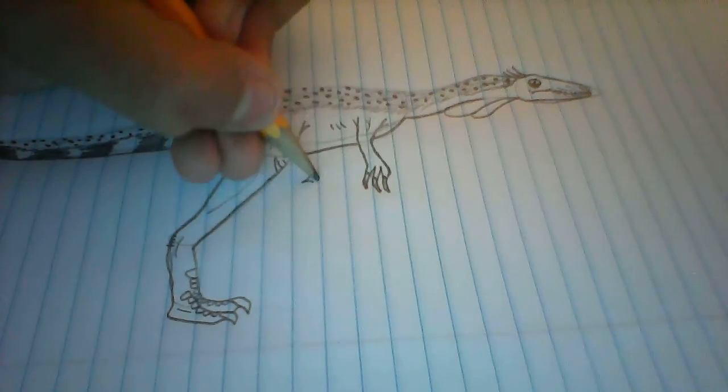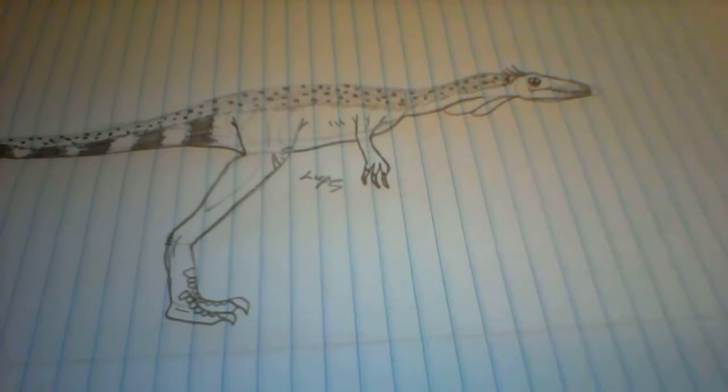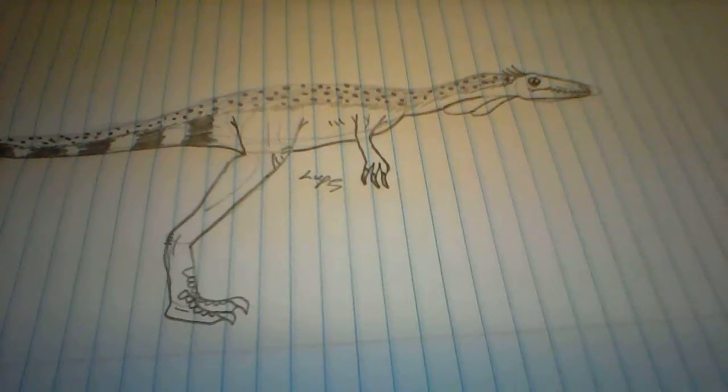Let's get my signature right there. If you like this video, leave a like down below. If you want, you can subscribe. I'll see you in the next video. Bye!